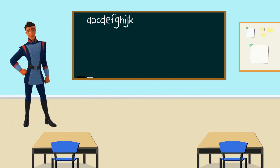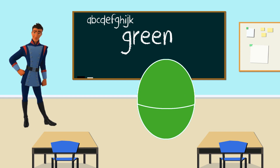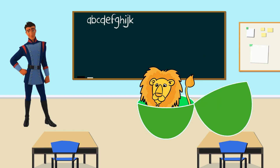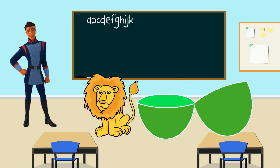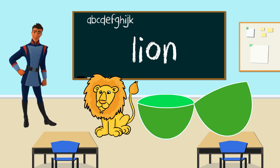Hello Gabe. Let's see what color your egg is. The color is green. Let's go ahead and shake it. Let's open what's inside the green egg. It's a lion. Lion starts with the letter L. That's right. L is the letter for lion. Thank you Gabe for teaching us the letter L.